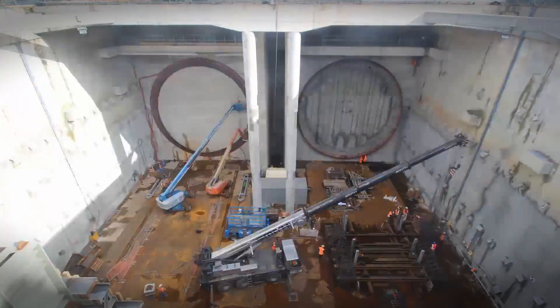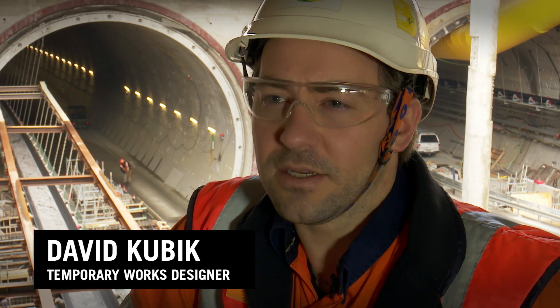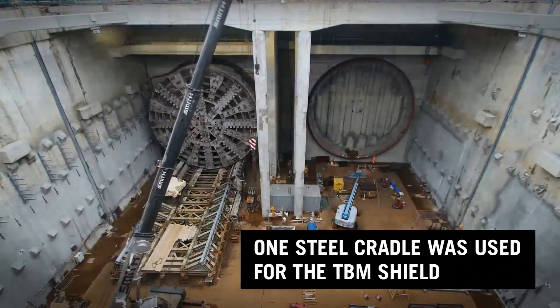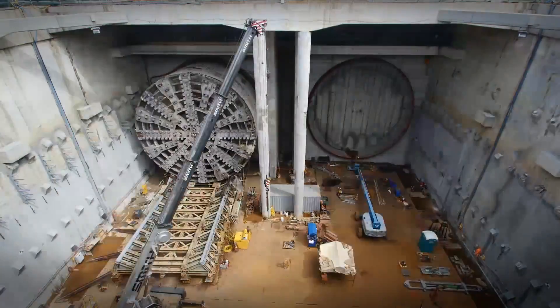As Ellis approached the Northern Portal, we used a large temporary frame to support the headwall. Once that was removed, Ellis was supported on temporary steel and concrete cradles. They also supported her as she was turned around and slid on the steel floor to the new tunnel.